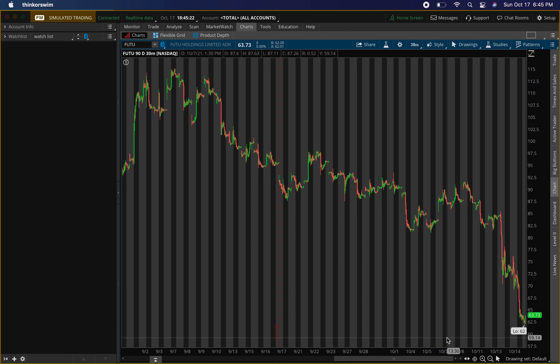The last stock is Futu Holdings Limited, ticker symbol FUTU. With this one it had a huge drop. With any huge drop, you know there is a nice opportunity presented. It dropped around to $63, and around that $63 level you can tell it's been having a couple of hard drops — not just one small drop, but a couple.